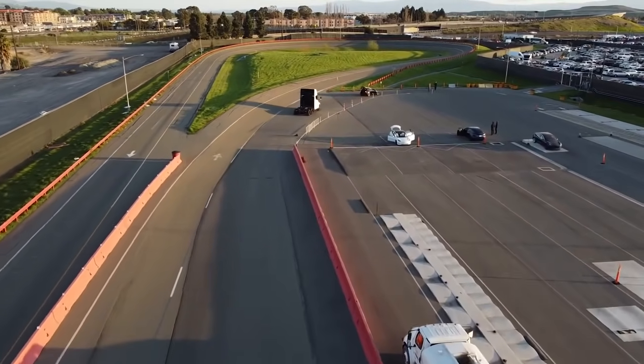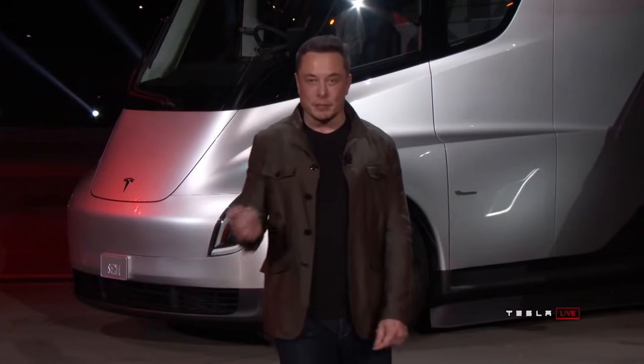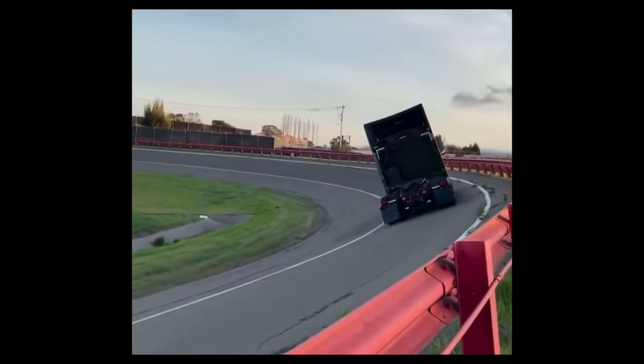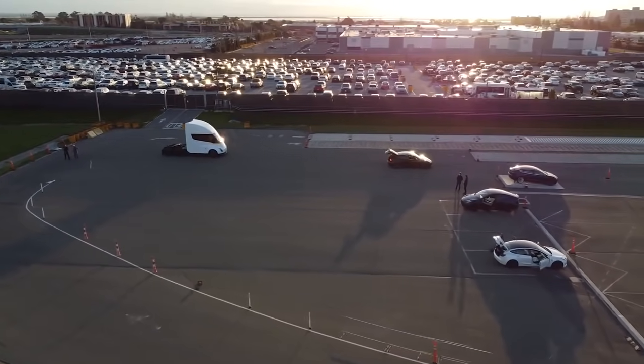For many, the Tesla Semi is the most exciting new Tesla product, given its potential to replace a lot of trucks in the current fleet — trucks that spew pollution. This year is going to be interesting as Tesla scrambles to bring out both the Semi and the Cybertruck.